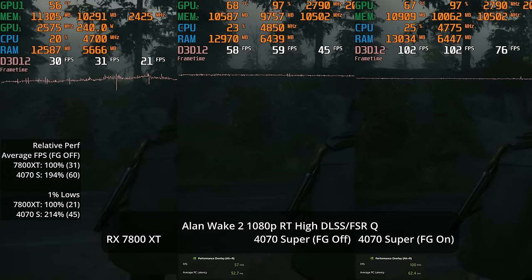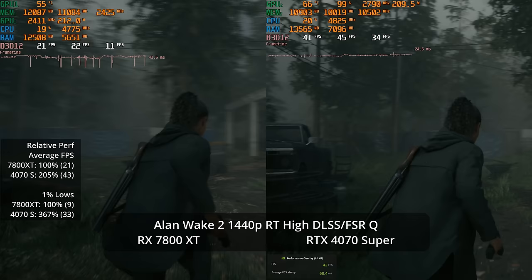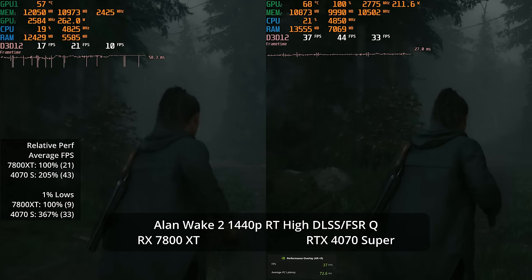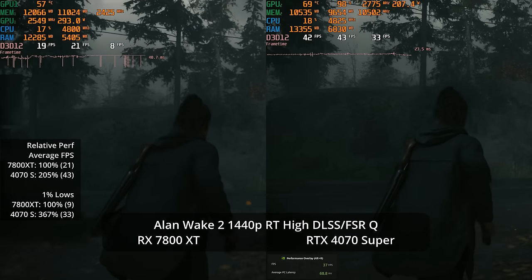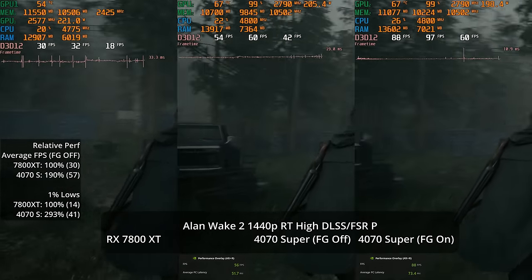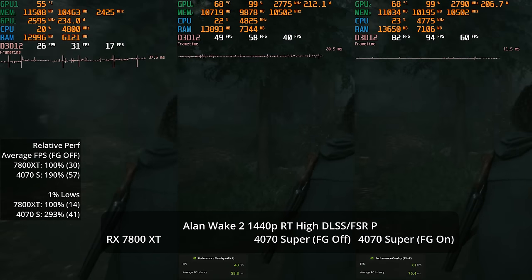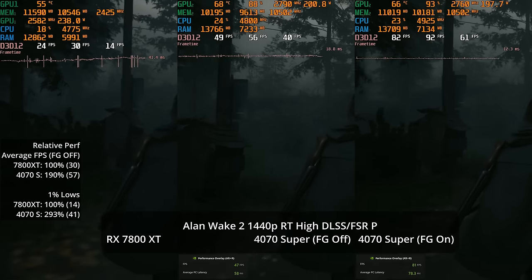At 1440p path tracing with quality-level upscaling, the 4070 Super is arguably playable at 43 fps in this slow-paced game while the 7800 XT is down at 21 — still basically doubling performance. However, I'm not convinced most people would choose to play at 43 fps. Performance-mode upscaling gets to a better baseline of 57 fps, but at 720p internal resolution the image quality differences are even more apparent — DLSS looks significantly better, though still not great.